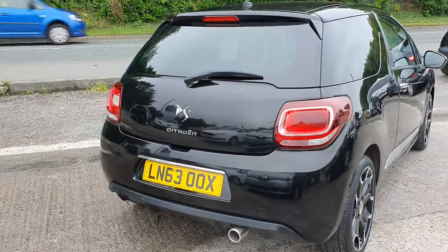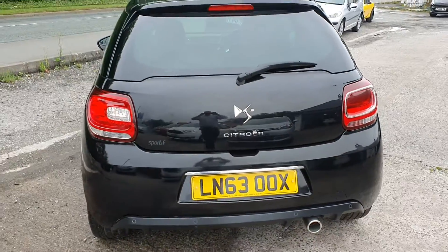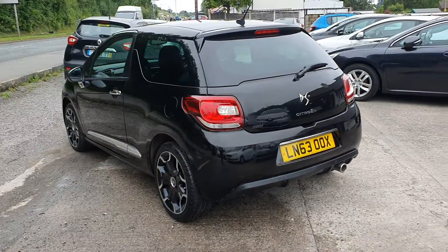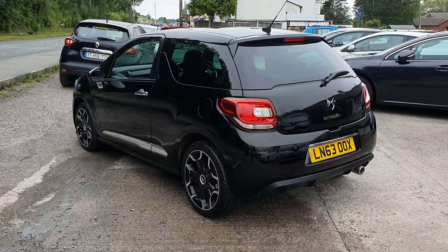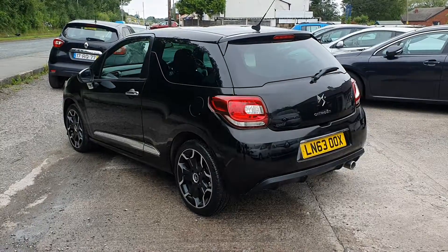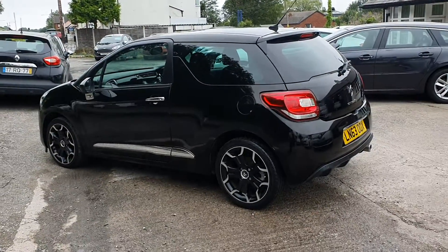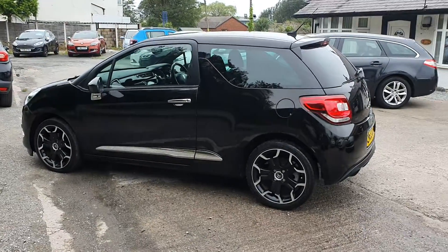Got reverse parking sensors on this one. Now as you can see from the advert, it's classed as a category N on the insurance register. Category N stands for non-structural damage. So basically the previous owner has been involved in a bump, the insurer has decided not to repair due to the cost of the repair and putting the customer in a hire car at £100 a day in storage fees, etc.